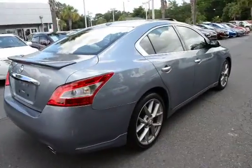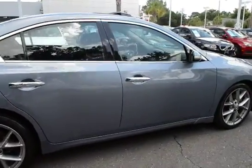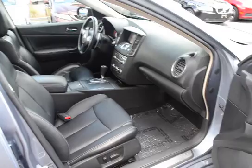The vehicle features dual exhaust, alloy wheels, spoiler, rear view backup camera, keyless entry, keyless start, black leather interior, heated front bucket seats, and heated steering wheel.